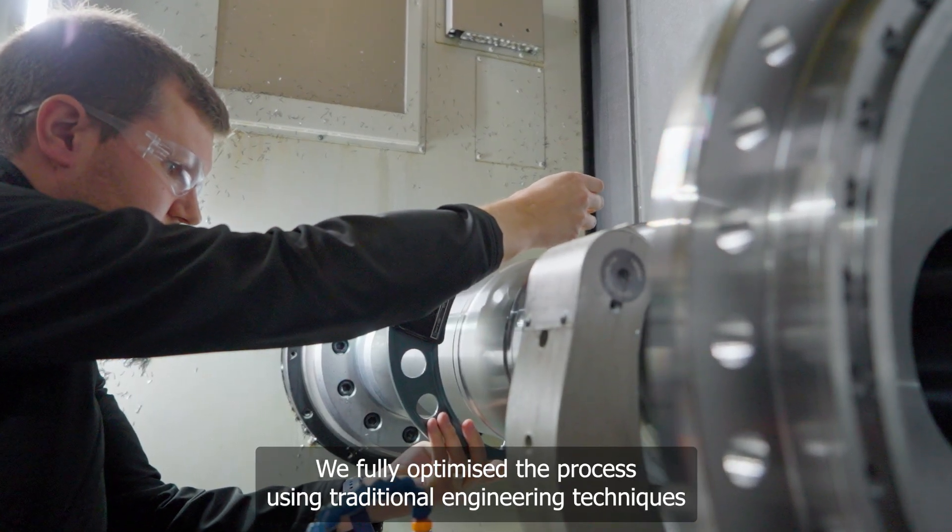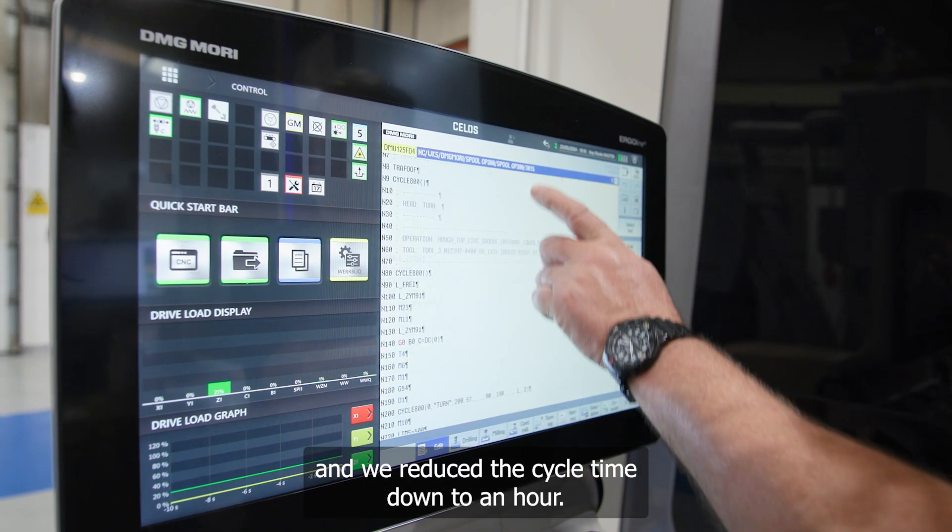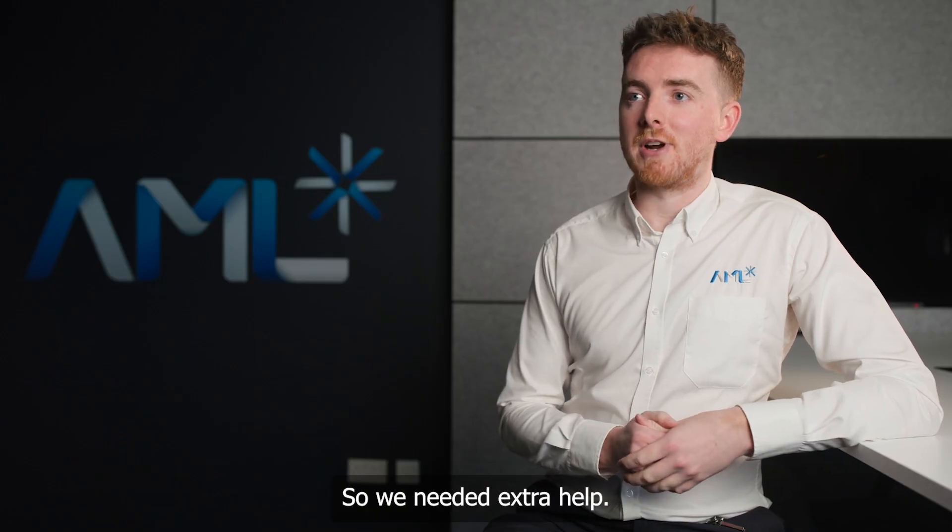We fully optimized the process using traditional engineering techniques and we reduced the cycle time down to an hour, but we were stuck at that point, so we needed extra help.